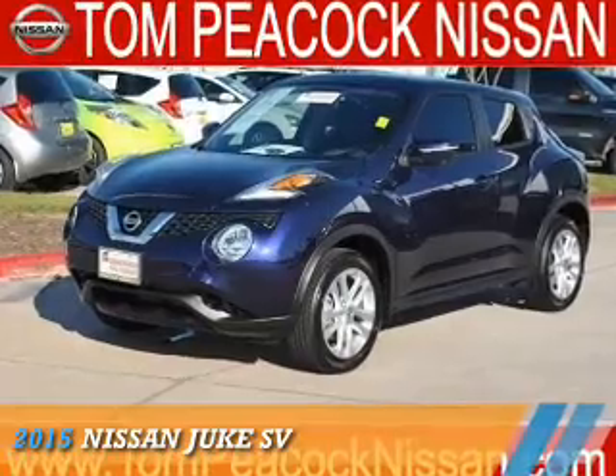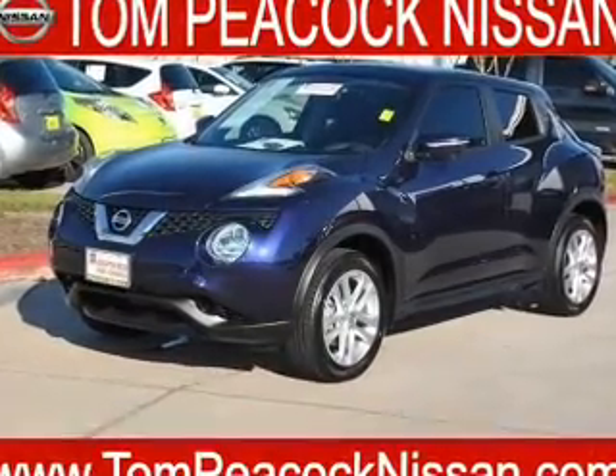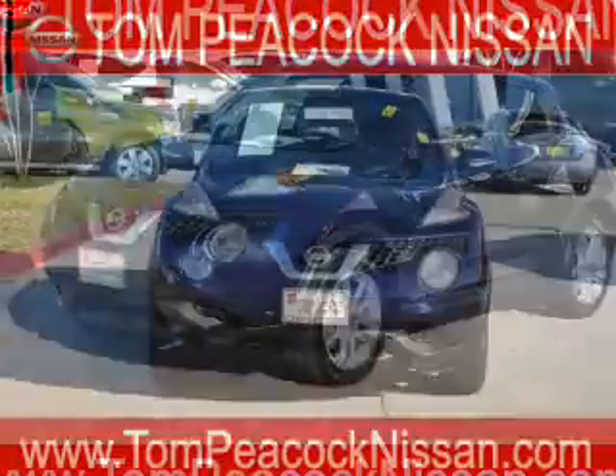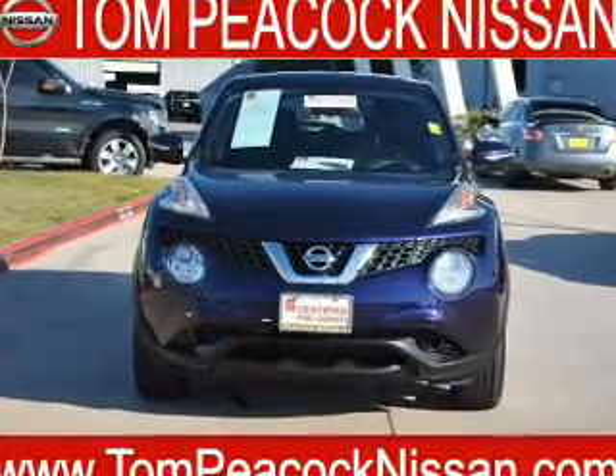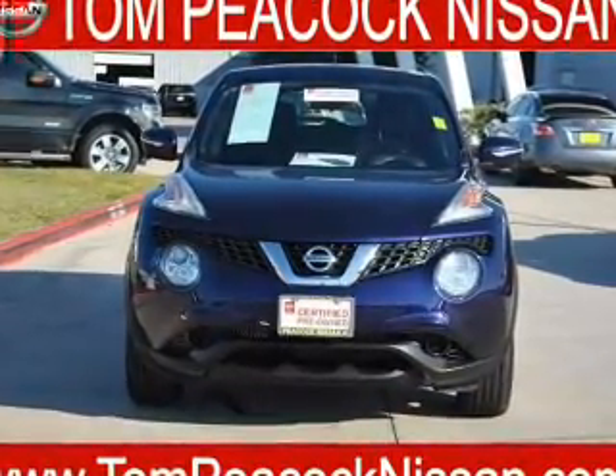Presenting the 2015 Nissan Juke. It's powered by front wheel drive, a 1.6 liter, 4 cylinder engine, and a continuously variable transmission.